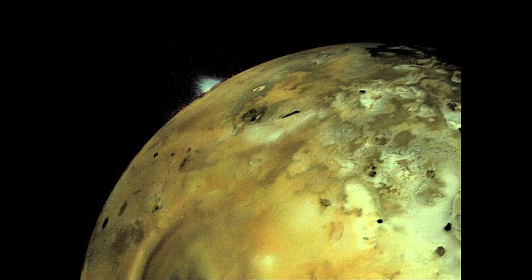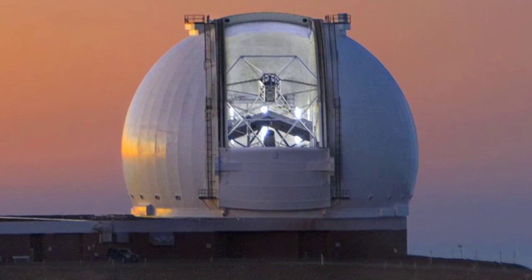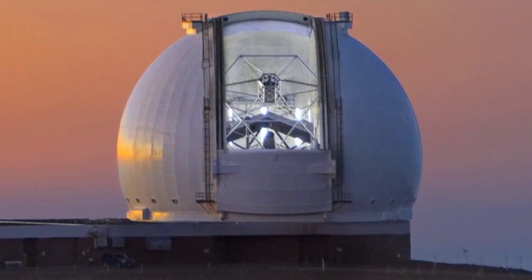Well, it turns out no one had ever seen this before and there was a lot made about this, particularly since the Keck Observatory is on a volcano and I took a picture of a volcano with this instrument. So all of a sudden, now people are looking at Io and realize that these volcanoes are much more common than originally expected, and this was enabled because we had an instrument.